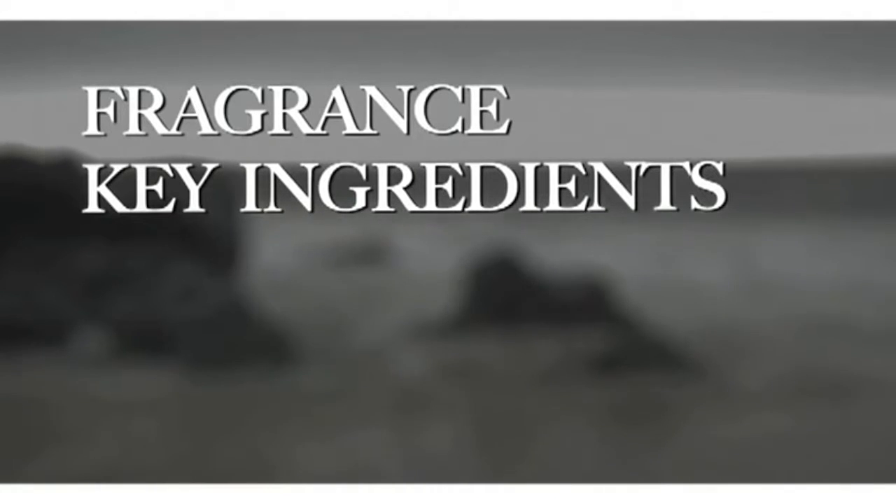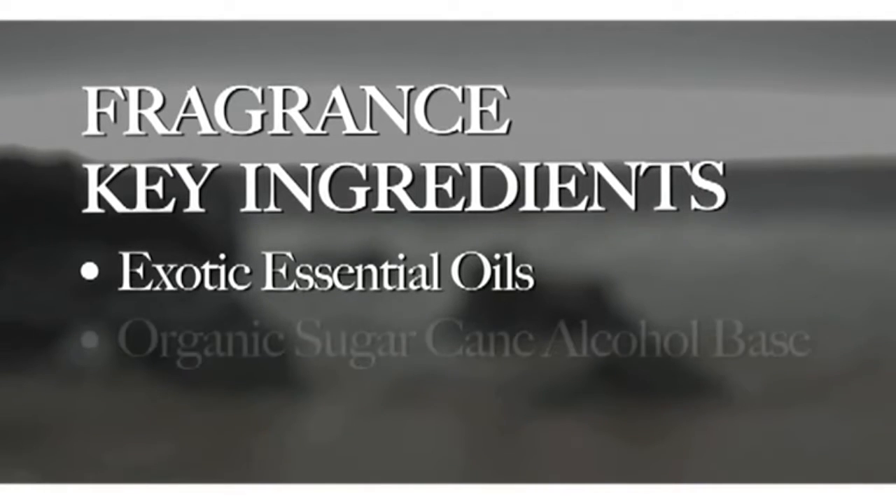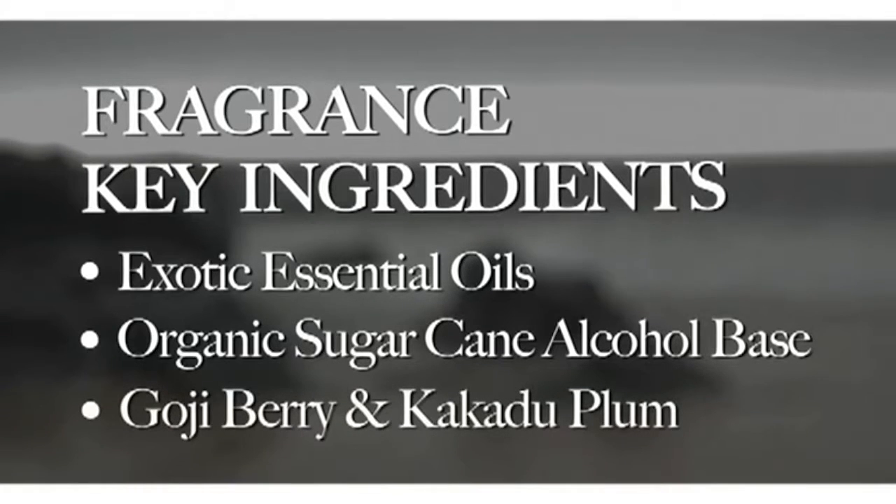The key ingredients in the fragrance include exotic essential oils sourced from all over the world, organic sugarcane alcohol, which is very pampering to the skin, and certainly this infusion of goji berry, kakadu — this rare and very unique blend of antioxidants that we put in the fragrance to actually work overtime to nourish the skin.